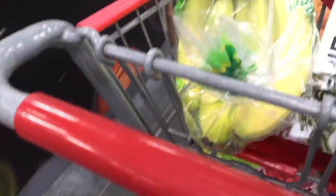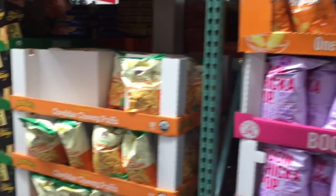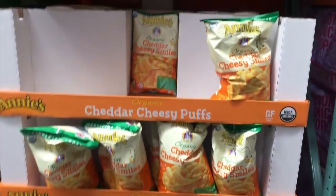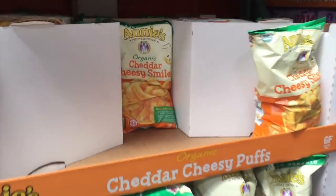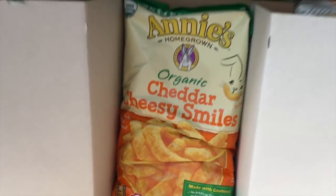They also still have the Instapot. Guess what they don't have at my Costco anymore — hippies. Nope, don't have them anymore. Disgusted by your organic cheddar cheesy smiles.